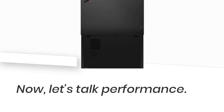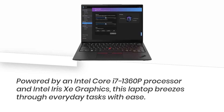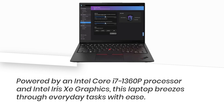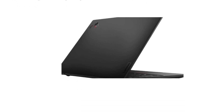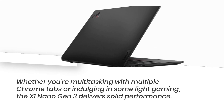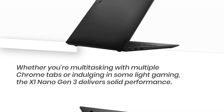Now, let's talk performance. Powered by an Intel Core i7-1360P processor and Intel Iris Xe graphics, this laptop breezes through everyday tasks with ease. Whether you're multitasking with multiple Chrome tabs or indulging in some light gaming, the X1 Nano Gen 3 delivers solid performance.